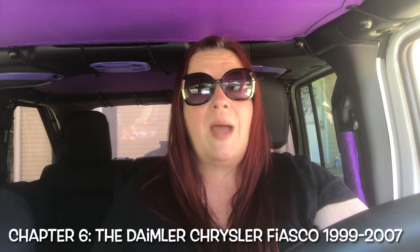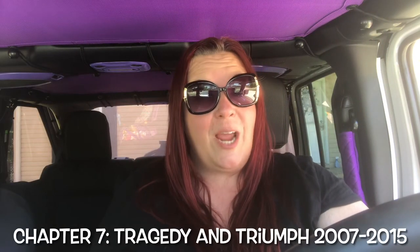Chapter six is all about the DaimlerChrysler fiasco from 1999 to 2007 — the DaimlerChrysler merger and how the German corporation caused Jeep to lose its way. And the last chapter, chapter seven, talks about tragedy and triumph from 2007 through 2015. Jeep's comeback was temporarily derailed by Chrysler's bankruptcy, but the division has since been able to pull itself out of the basement and on to record-breaking years.